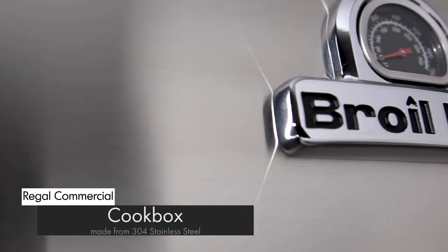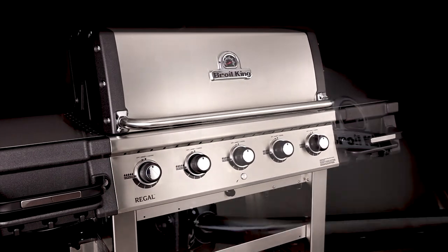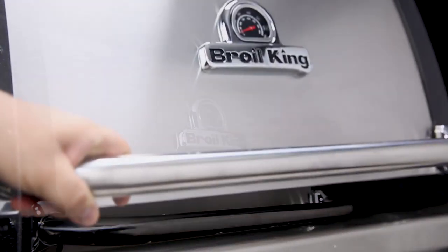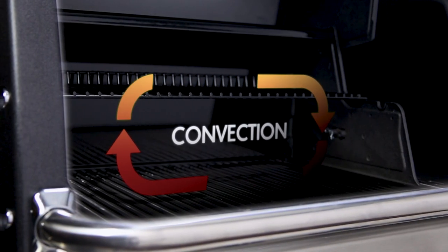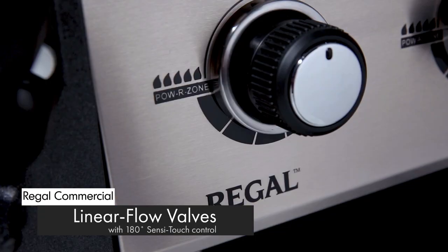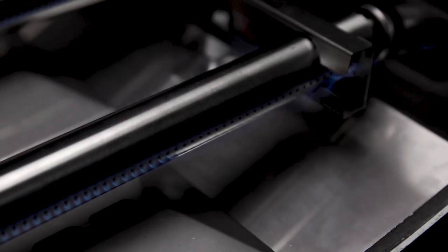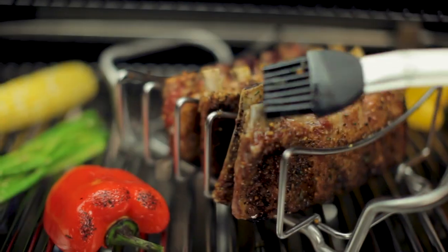Made from high-grade stainless steel and cast aluminum, the cook box provides excellent heat retention and long-lasting durability. It's designed to retain heat, allowing even heat throughout the cook box and precise temperature control. Linear flow valves with 180-degree Sensi-touch control knobs give you infinite heat control, allowing you to set your grill to the perfect temperature for searing, roasting, or slow cooking.